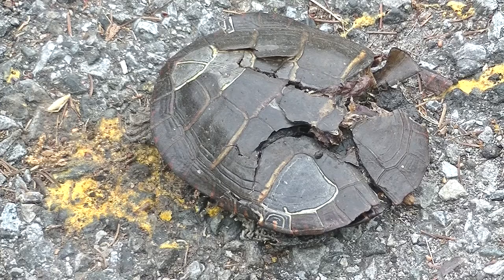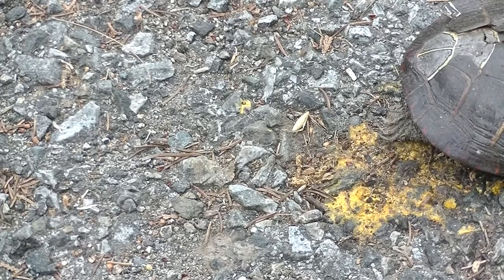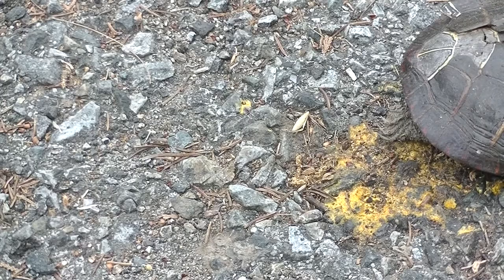This shows the maggots on a turtle that had been run over. I think the yellow means that there were eggs, and that's the yolk of the eggs that were smashed. Turtles come out of the pond this time of year to lay eggs, and one obviously didn't make it.